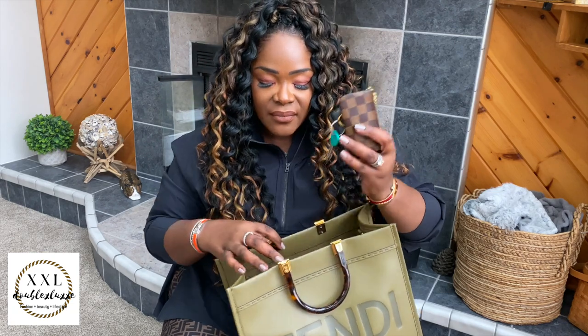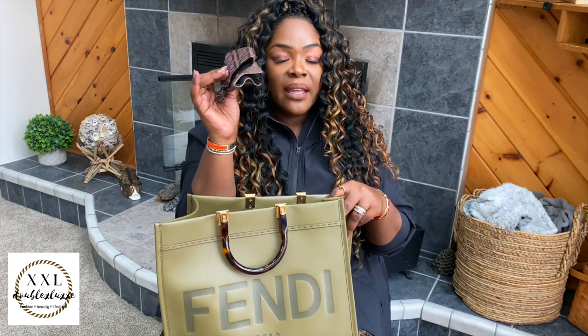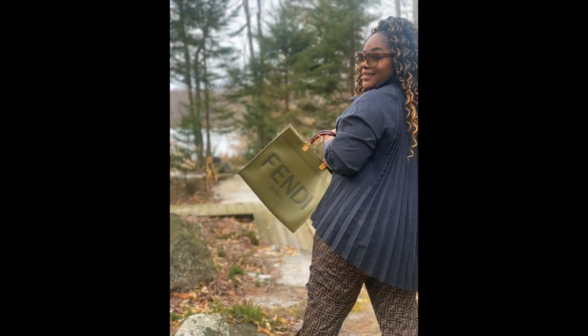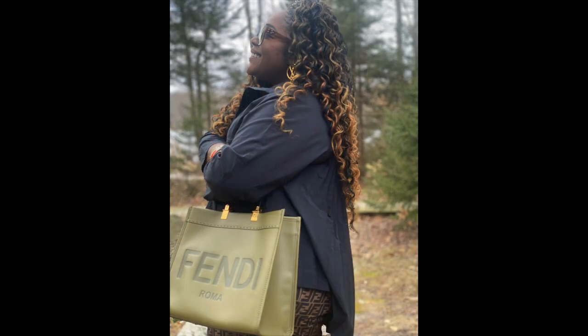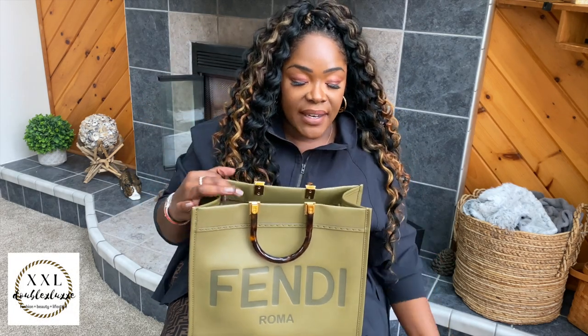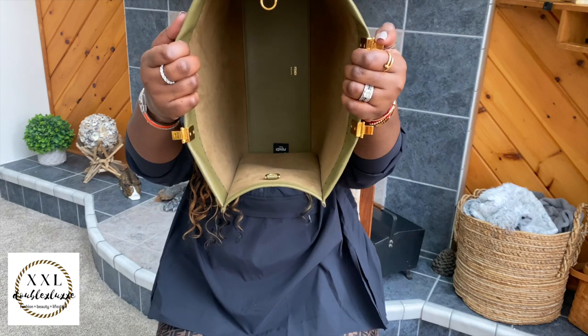This is the Louis Vuitton six-ring key holder in Damier Graphite, and this one is in Damier Ebene. I also have two masks. Since I'm doing Fendi today, I actually have Fendi on, and I'll do some cutaways showing what the bag looks like next to my shape and size. I'm five-seven and a half, wearing about a size 18-20 in ladies' clothing in U.S. sizing, roughly an XXL.